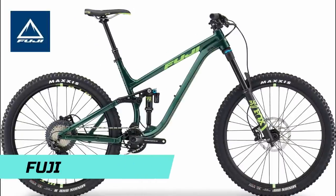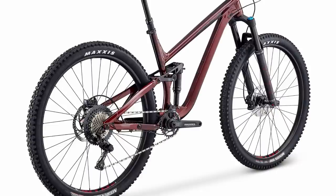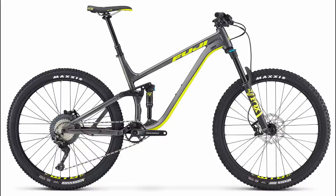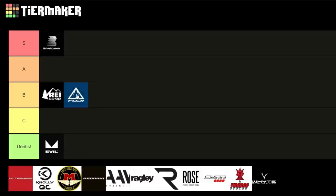Onto Fuji — everyone has mixed opinions about them. The trail bike, the Rakan, is pretty good for the money. The mid-level 1.3 gets 120mm rear travel with a Fox DPS shock, 130mm up front with a Fox Rhythm, a 1x11 Shimano drivetrain, TRP G-Spec trail four-pot brakes — all for $2,999 US. The geo is solid: 75 degree seat angle, 66 degree head angle, and 490mm reach on the large, though that gives a 654mm effective top tube so you'll feel stretched. They also have the Auric LT enduro bike. Overall, Fuji gets a B.